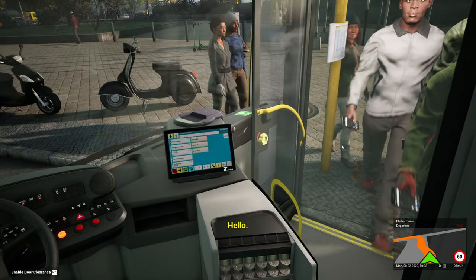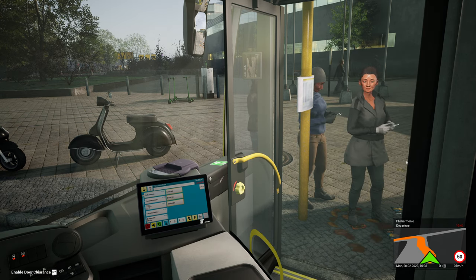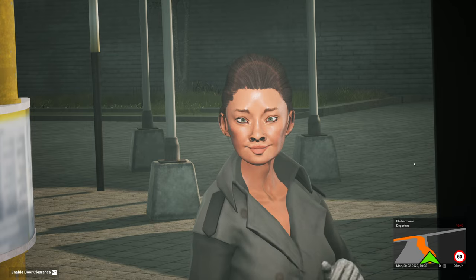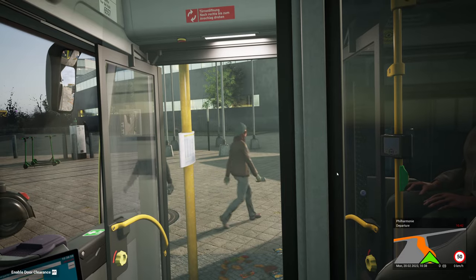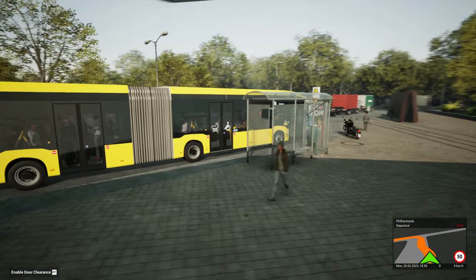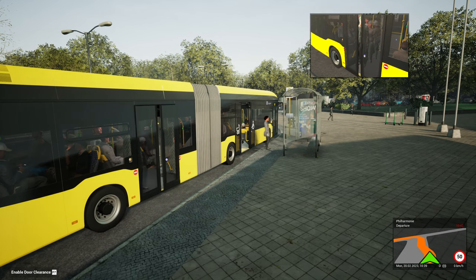I think some very clever developer, chap or chapette, should make the bus sim Halifax. Why are you not getting on? You're just staring at me — it's a little bit creepy. Is the bus full? We're full and standing! When I'm pressing F11, I'm just doing the front door. People haven't been able to get off at the last few bus stops.